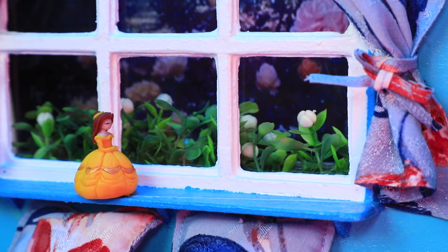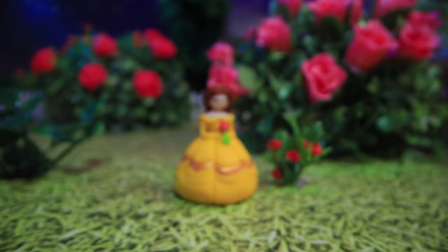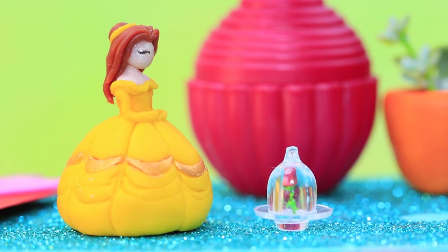I'll fix it. Belle walked along the windowsill, hopped out the window, and went into the garden. There was one bush with tiny red roses on it. She cut one and hurried back and replaced the flowers. Maggie won't even notice.